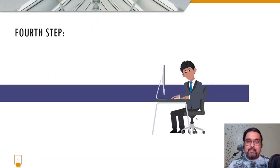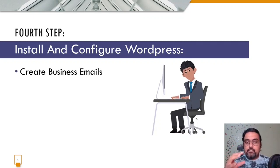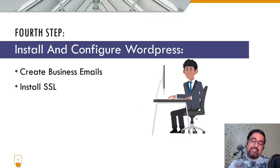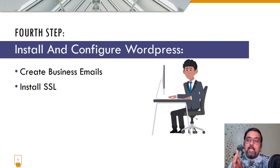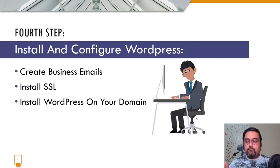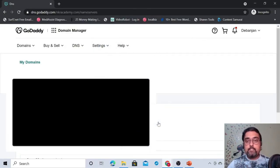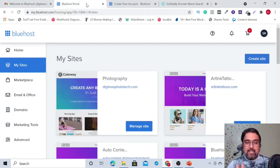Step four is installing and configuring WordPress. You can also create professional business emails like name@yourdomain.com, install SSL — which is very important because Google has strictly implemented SSL and sites without it may not rank — and then configure the right settings. Without SSL, sites struggle to rank on Google searches, and Bluehost gives SSL for free.